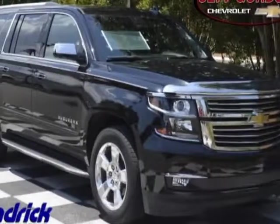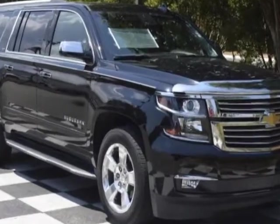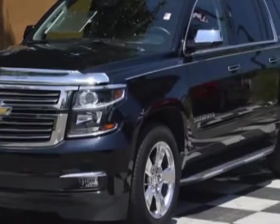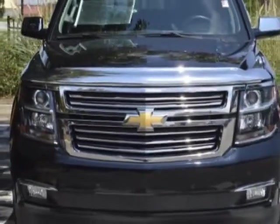Check out the certified pre-owned 2016 Chevrolet Suburban. Carfax has certified this Suburban as having one owner. This Suburban has just under 15,000 miles. For your protection, a warranty is available for this vehicle.